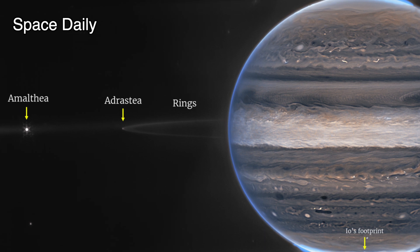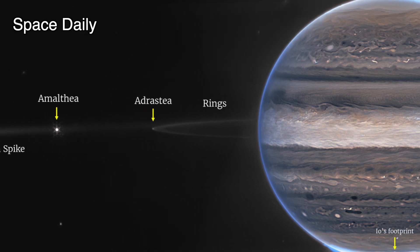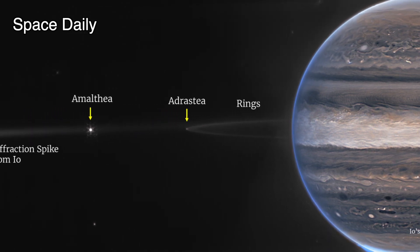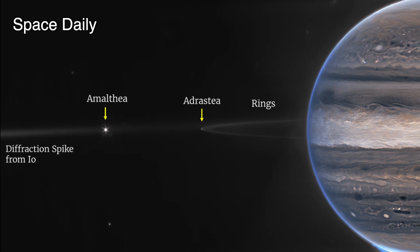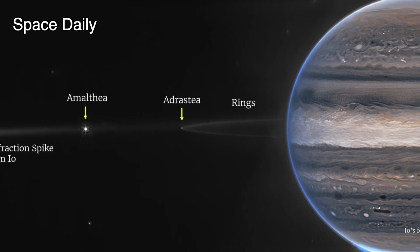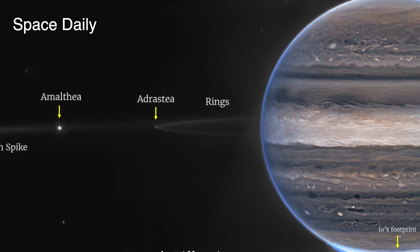In a wide-field view, Webb sees Jupiter with its faint rings and two tiny moons called Amalthea and Adrastea. Researchers have already begun analyzing Webb data to get new science results about our solar system's largest planet.